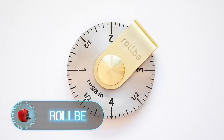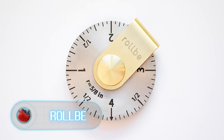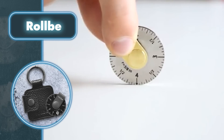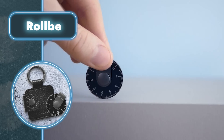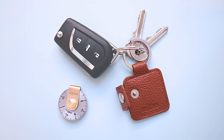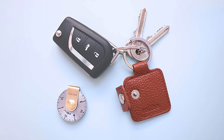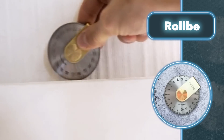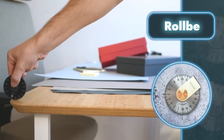Looking for a versatile and accurate measuring tool that fits in your pocket? Check out Rollby, a compact and innovative ruler. It comes in two different sizes: super compact versions that can measure up to four inches — the same size as a coin — and eight-inch versions for more advanced professional projects.